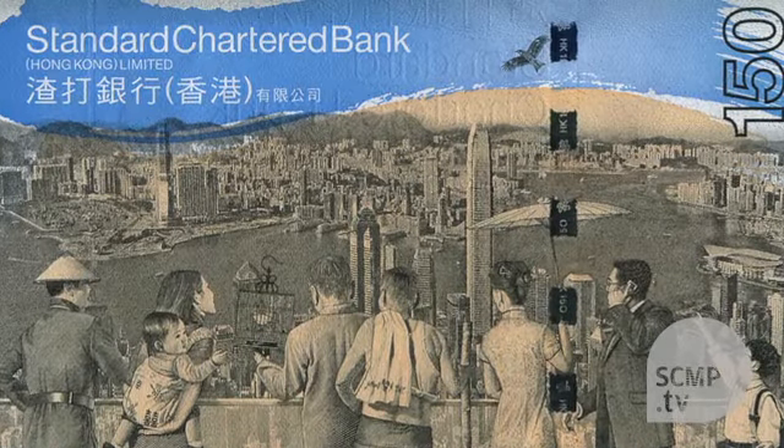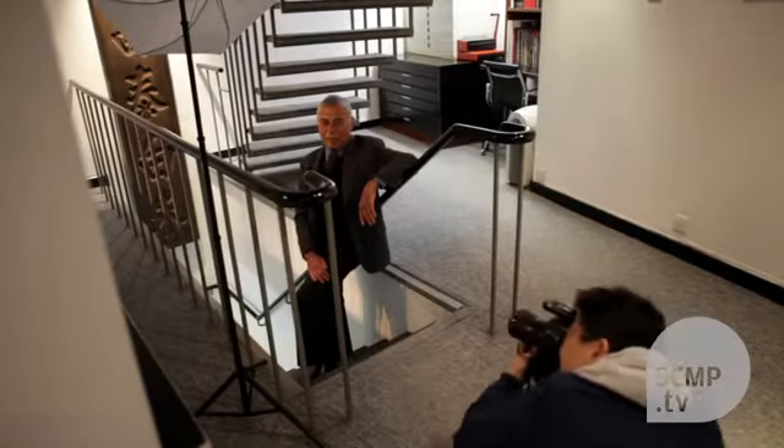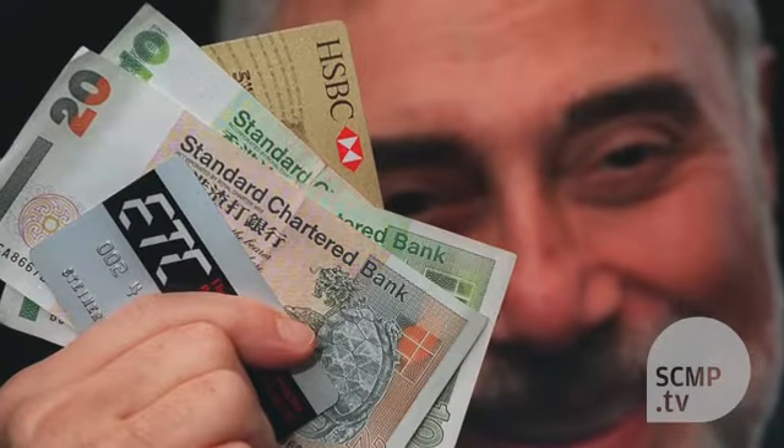Sometimes people say, "What's your favorite banknote?" It's like asking somebody which is your favorite child — you can't really give an answer to that. I'm proud of all of them.